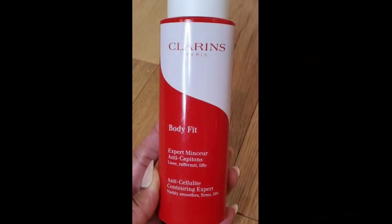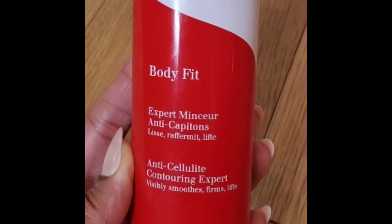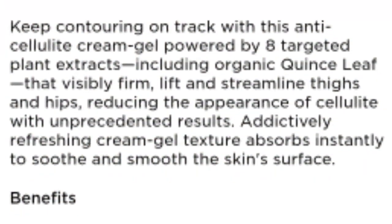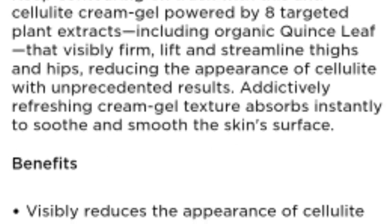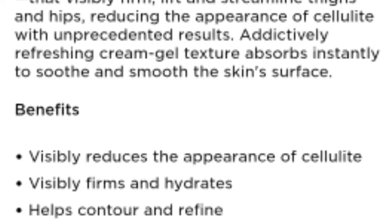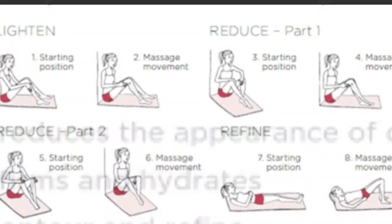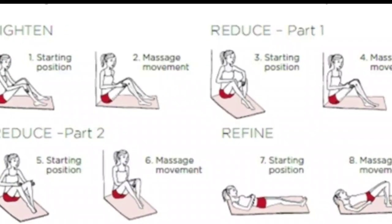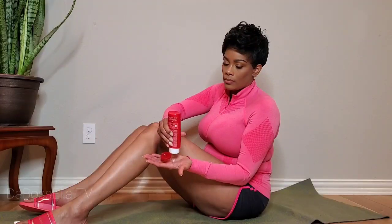What's up YouTube, it's the boss Ella, and I'm here today with something that was sent to me complimentary from Clarins. It is their Body Fit Anti-Cellulite Lotion, which keeps contouring on track with this anti-cellulite cream gel powered by eight targeted plant extracts, including organic quince leaf, that visibly firms, lifts, and streamlines thighs and hips, reducing the appearance of cellulite with unprecedented results.